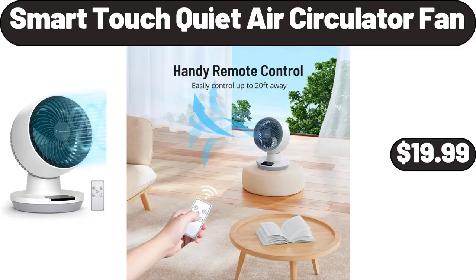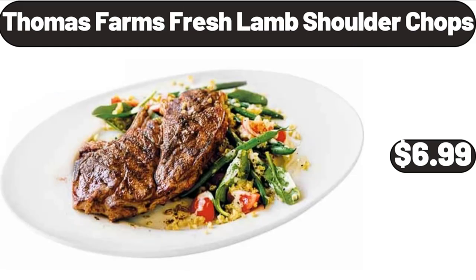Smart touch quiet air circulator fan, $19.99. Thomas Farms fresh lamb shoulder chops, $6.99.